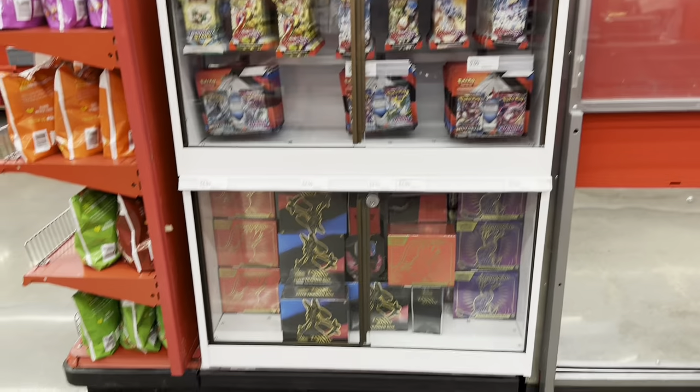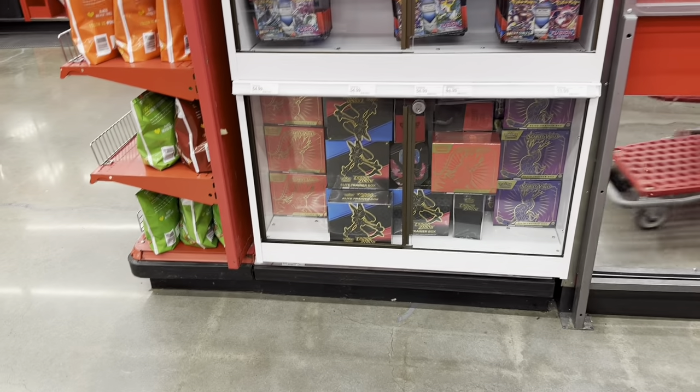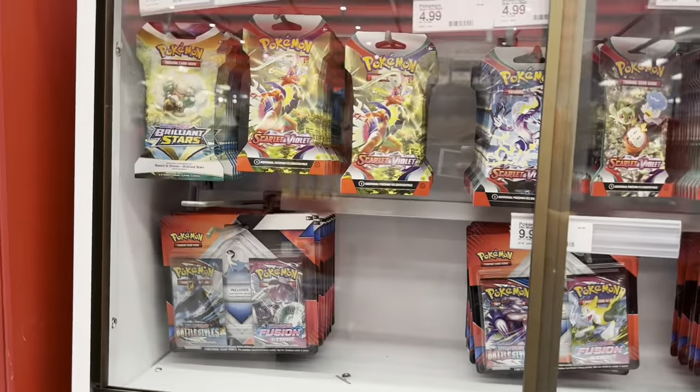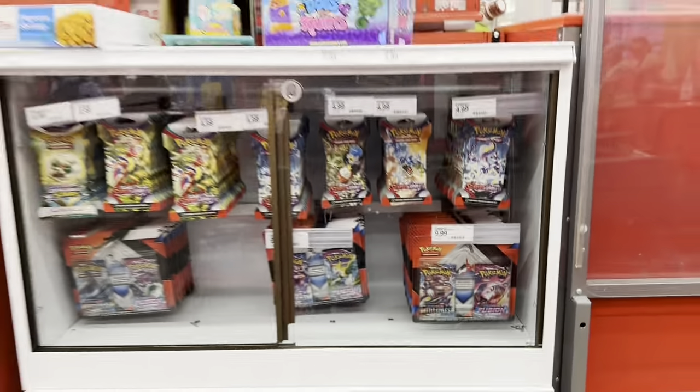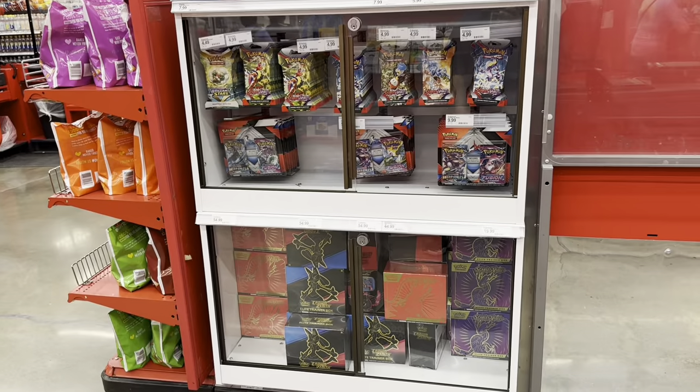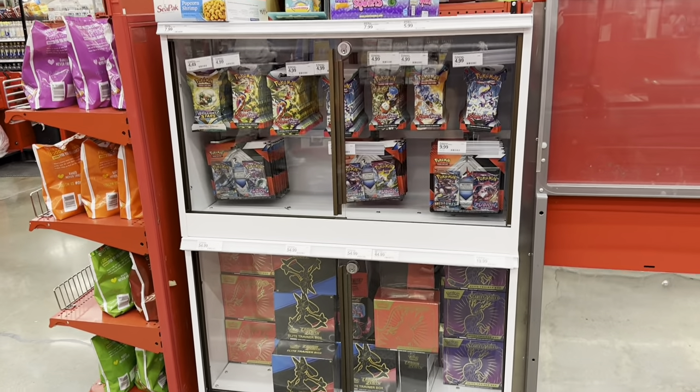We're in the back by the collectibles - they got some cool Pops here, but I'm not much of a Pop collector, I strictly collect cards. I didn't know where the cards were or if they even have a card section anymore. I finally found the card section - it's just a little cabinet full of some ETBs, some single packs, and that's basically it. Usually they'd have way more, but I guess people were stealing stuff so they decided to lock everything up.